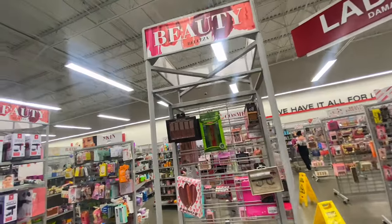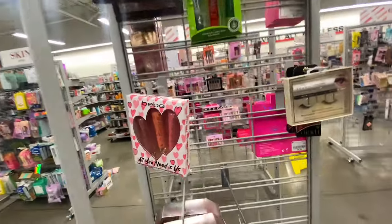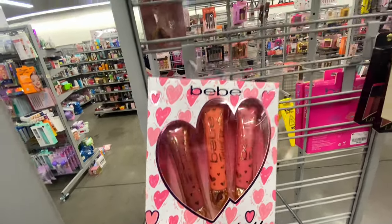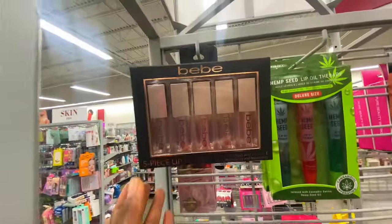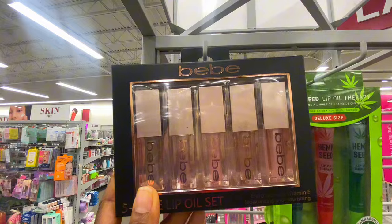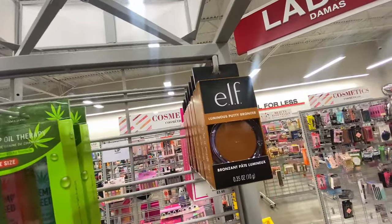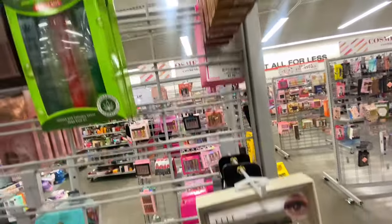Hi everyone, so today I'm at Bollington and I decided to check out their beauty section. This is the beauty section of this Bollington — I have never been to this particular one before, so I was looking forward to it. And oh my goodness, we have a lot to talk about, so let's start off.